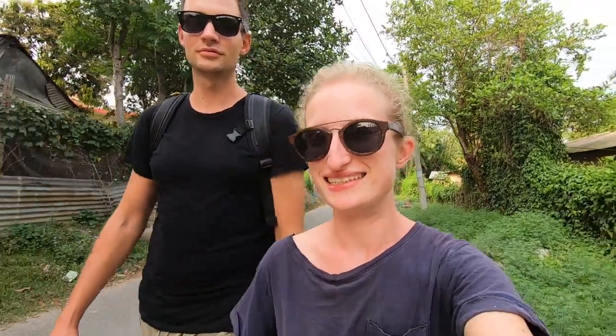The tour agency that we chose is Nepal Ecodynamic Tours — probably the only real sustainable agency here in Chitvan. They don't support elephant riding and those sort of bad things. So we are very happy to go with them on this jungle walk tour.